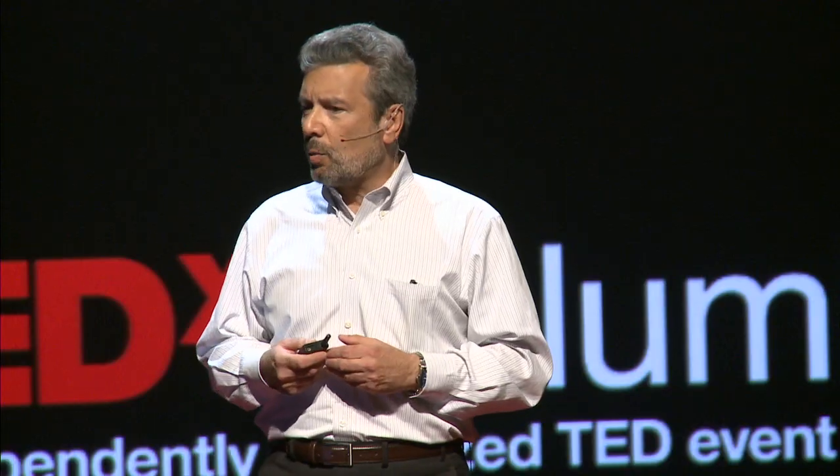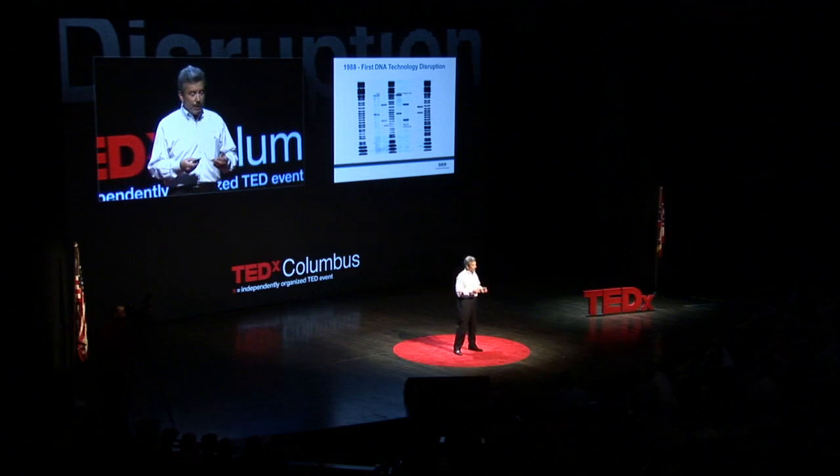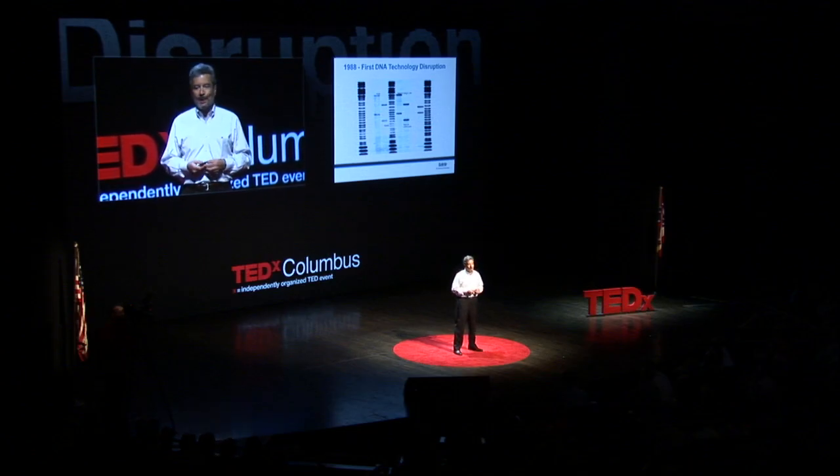In some of the very early DNA cases that I testified on, one included a rape homicide in which there was very little physical evidence — only the key biological material recovered from the body of the victim. I performed DNA testing and we had a match to the suspect. I spent the better part of the week on the stand testifying, as the reliability and general acceptance hadn't been achieved quite yet. But at the end of the week, the technology was accepted and there was a conviction.